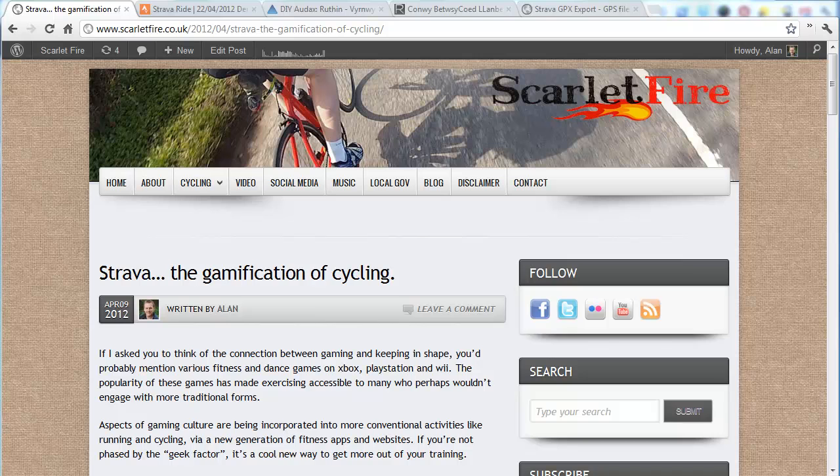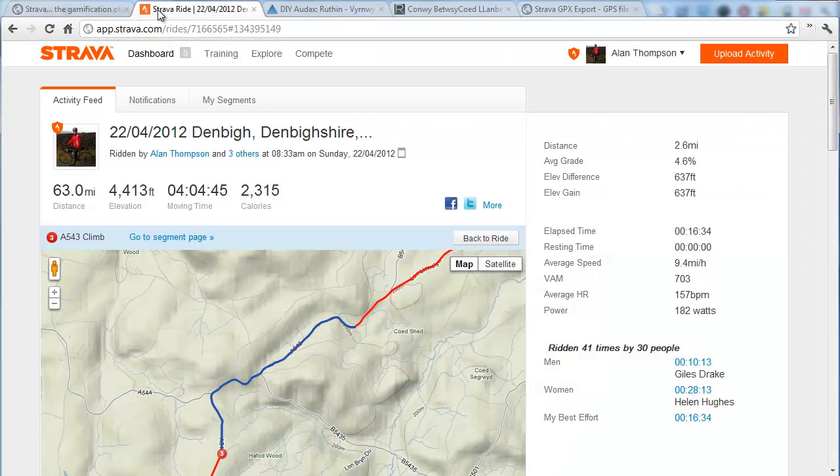I recently wrote a couple of blog posts to do with Strava, this GPS tracking application for bike rides and running and so on. I've noticed from the stats that a few people arrive at the site having searched for information about how to export GPX routes from Strava. So I thought there must be something going on here, so I'll have a look.